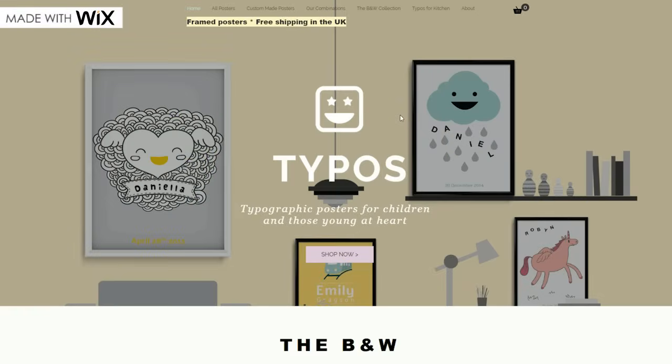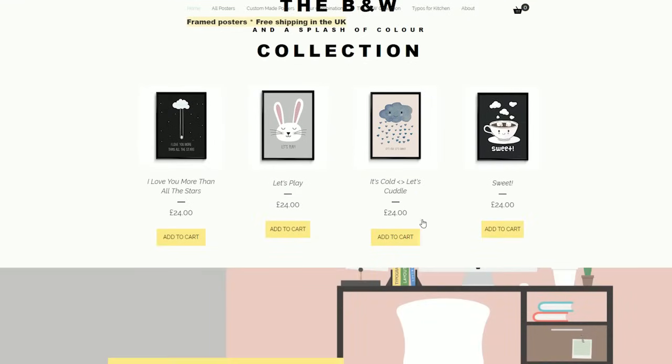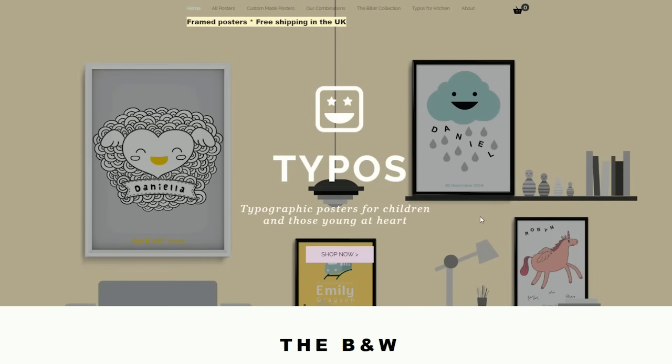This website is an example of someone who sells typography posters for children. As soon as you visit the website you see examples of the typography posters as well as a clear statement of what the product is and the name of the brand. Immediately after that you see the call to action — 'shop now' — which when you click on it allows people to make their purchases. There are of course other parts of the website: all posters, custom things, statements and about sections, but really as soon as you go to the website these are the most commanding aspects that you see.